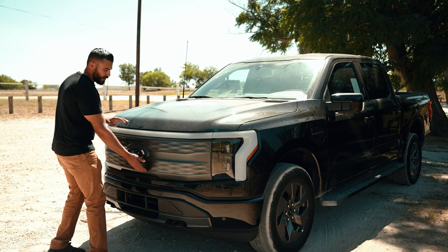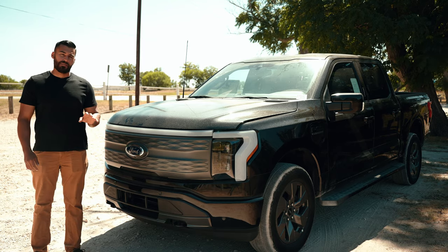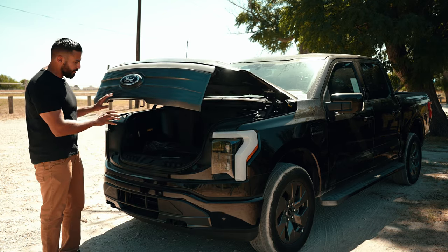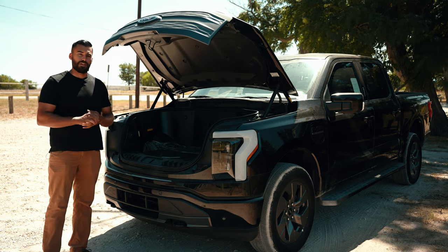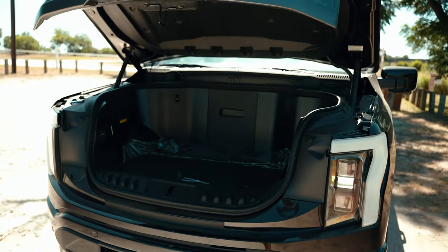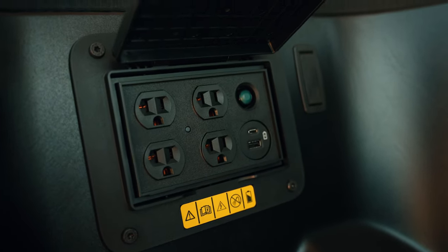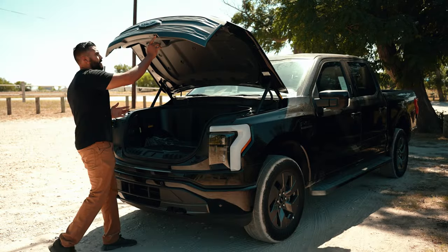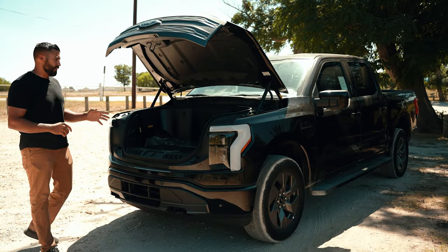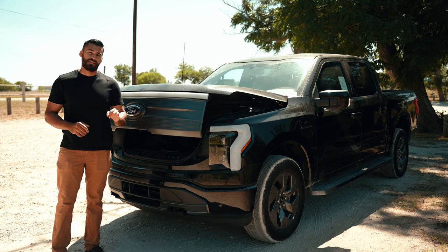Now one of the key features of the Lightning is the Mega Power Frunk. It's actually this front-covered usable storage space where the engine used to be, which makes it even more practical. The frunk is 14 cubic feet of space with a removable floor portion that is drainable, so you can add ice and drinks, making it a built-in cooler. It has four full-size outlets, USB-C, and USB-A ports. You can power an entire production out of the Lightning — in fact, you can actually power your house for up to three days with the Lightning.